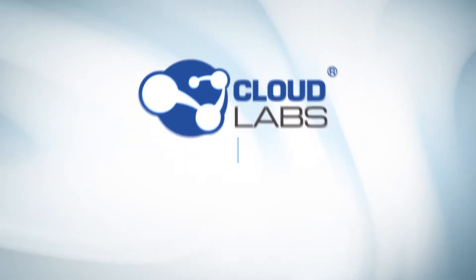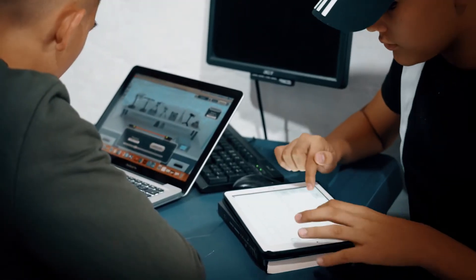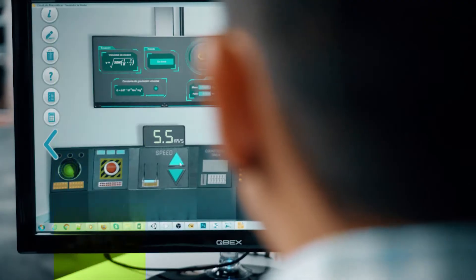Cloud Labs Virtual STEM does just this through an environment that offers 375 laboratory practices specially developed to integrate the learning of science, technology, engineering, and mathematics, all under the STEM model.